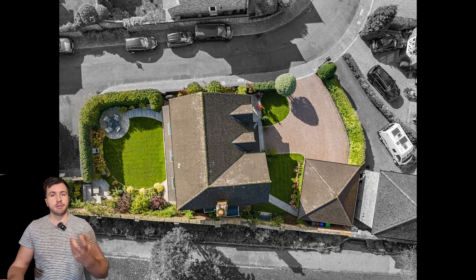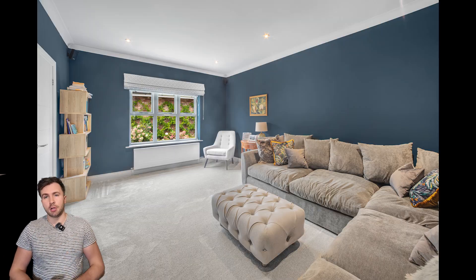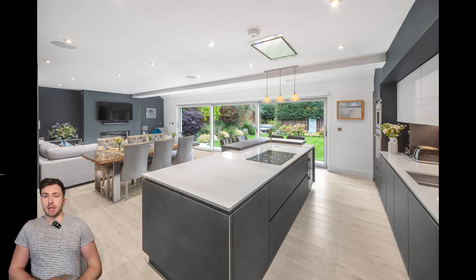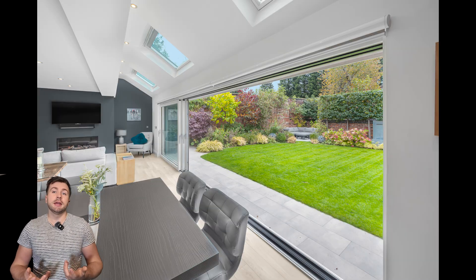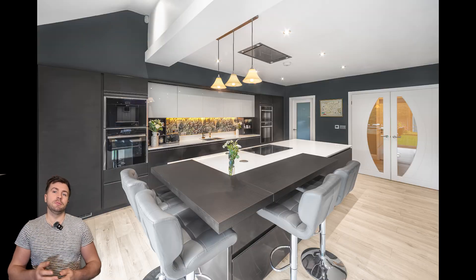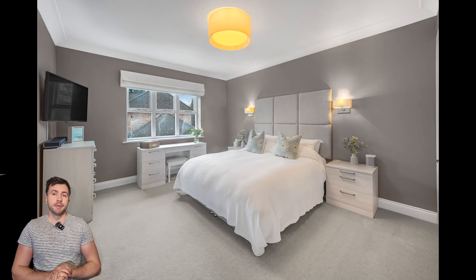Same thing again for the drone photographs — always like to mark out the plot. Heading inside, as you can see, absolutely stunning building. Really like the interior in here, especially this room — the open plan area.